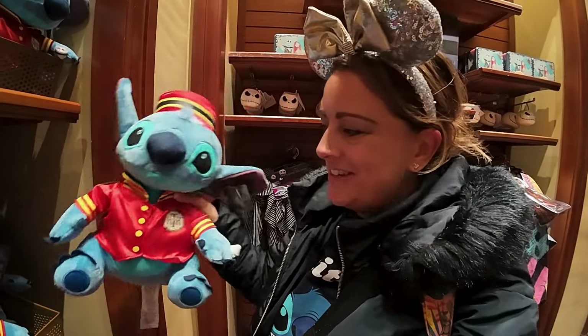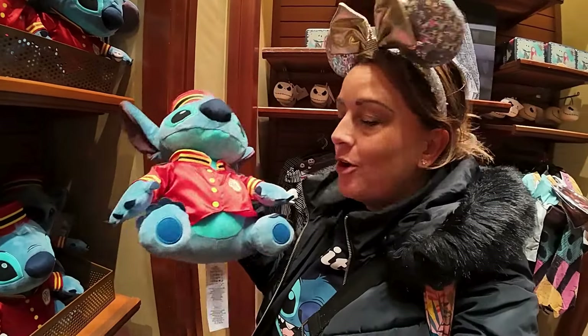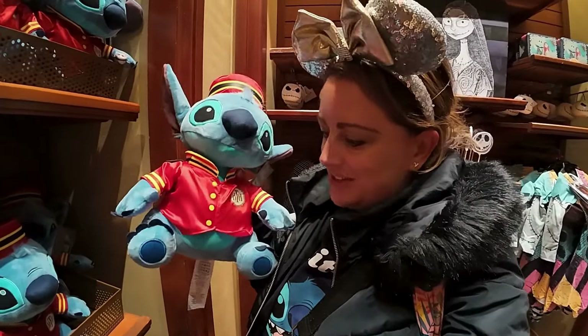Look at this Stitch - I think it's 40 euros. Yes, 40 euros for the Hollywood Tower of Terror Stitch. I love him, absolutely love him. I think that's so cute. There's a lot of Halloween as well, so I'll take you around the Halloween items while I'm in here, but I'll also go around the actual items that are just to do with the Hotel Tower of Terror.